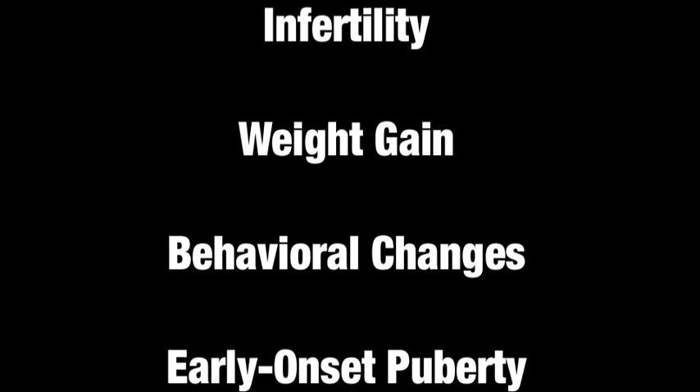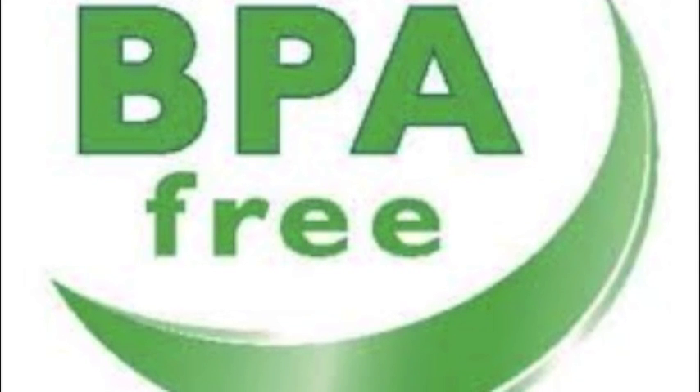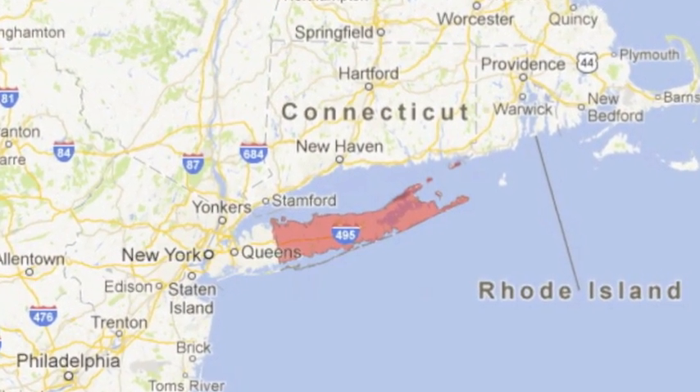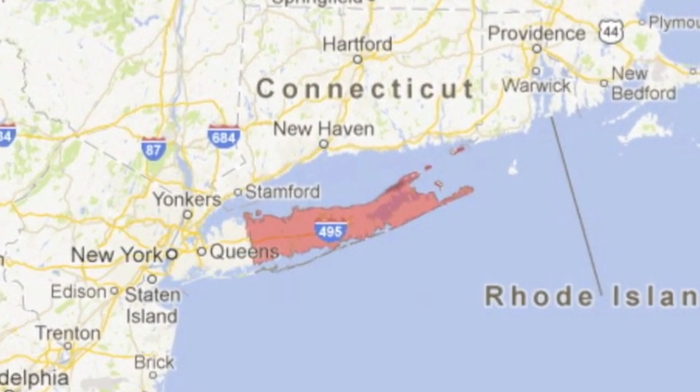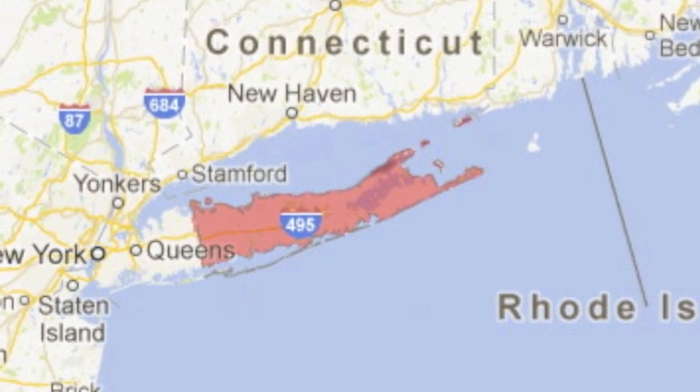In 2012, the Food and Drug Administration banned BPA from baby bottles and sippy cups nationally. At this point, many states, including Minnesota, California, and New York, have worked to remove BPA from products. On January 3, 2013, Sophocke County in New York was the first county in the union to ban the use of BPA in thermal receipt paper.